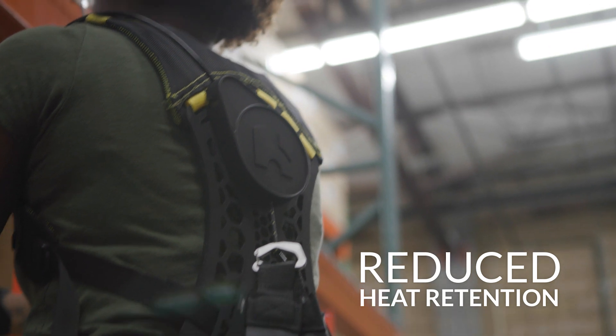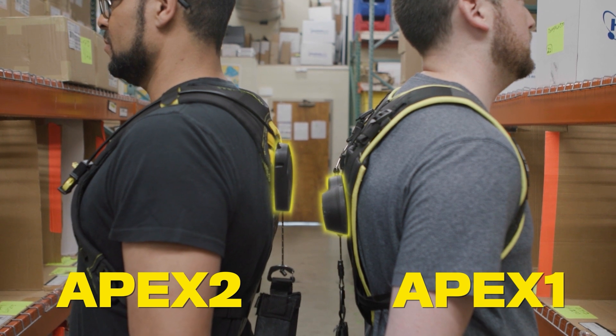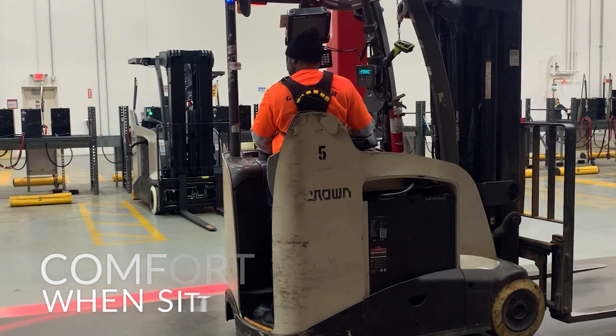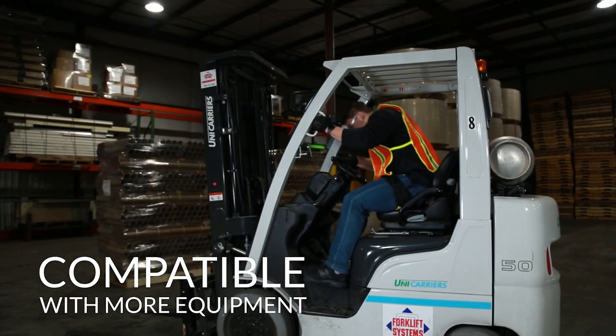This means less heat retention and more comfort for users in warm environments. The new back panel, together with a slimmer clutch, means the entire back height is reduced by more than 50% versus the previous Apex, allowing users to move in even tighter spaces and sit against high back seats comfortably. This means Apex 2 can easily be worn under protective gear, including high-vis vests, coveralls, and many fall protection harnesses.